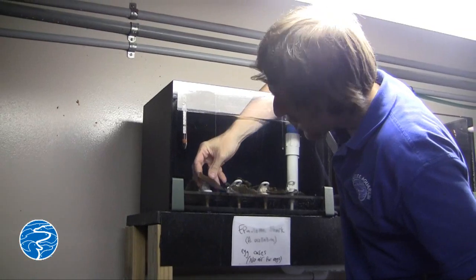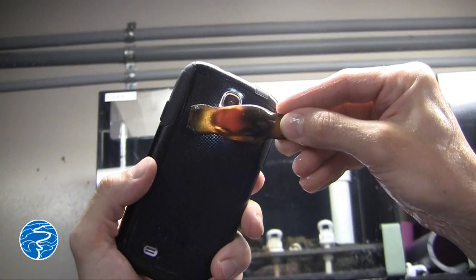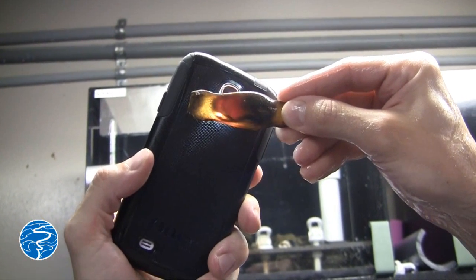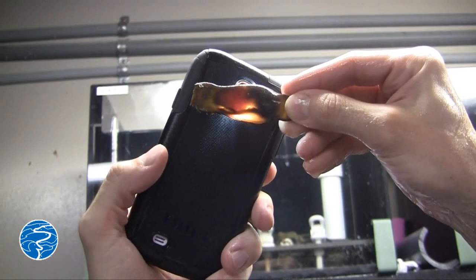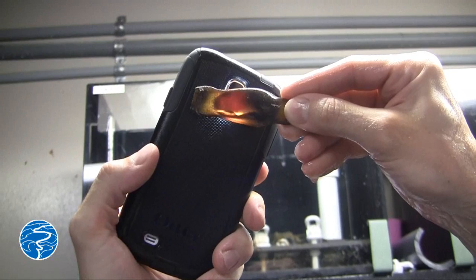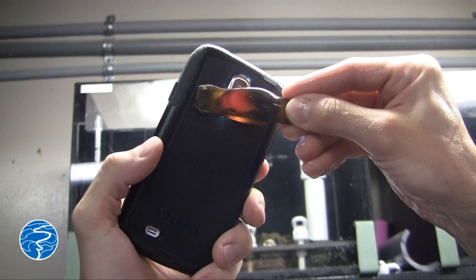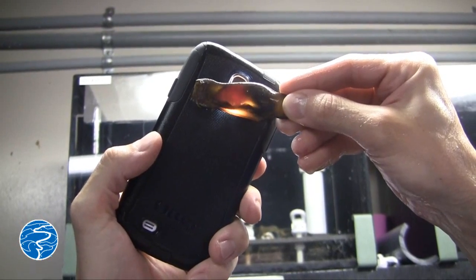We've had a bunch of viable eggs that they've laid in the tank. They'll lay the eggs in the exhibit and we'll collect them and take them somewhere safe for them to develop. Throughout the incubation period we'll candle them with a flashlight and you'll see the development of that little shark — you can see how much they're growing, and when there's no yolk left, you know they're about ready to hatch out. The shark will take up the whole egg case and the yolk will be consumed and they'll be ready to come out.